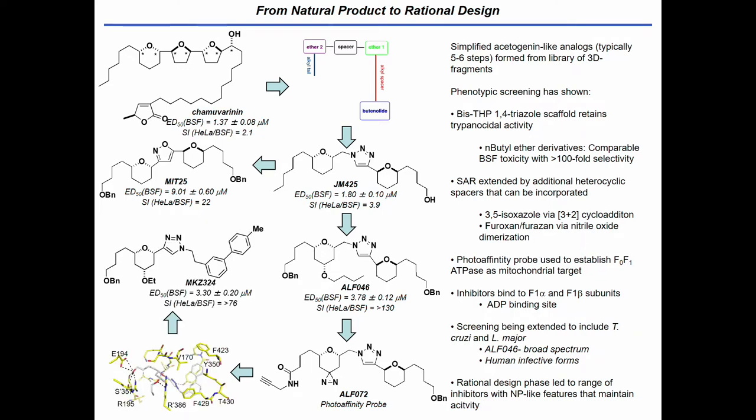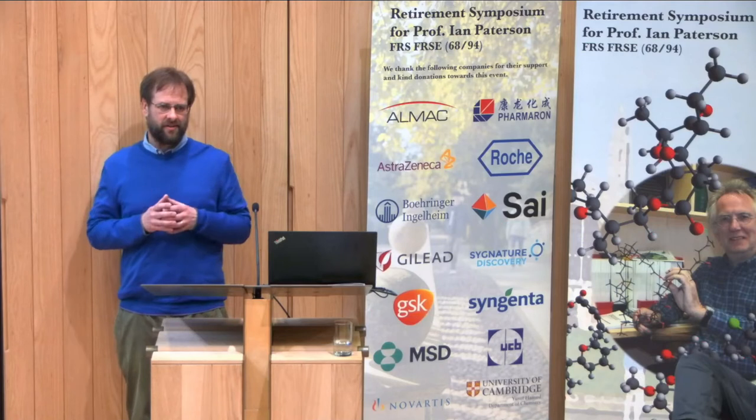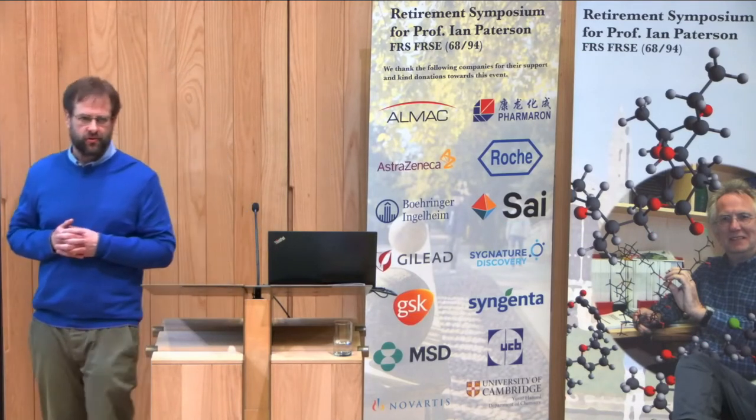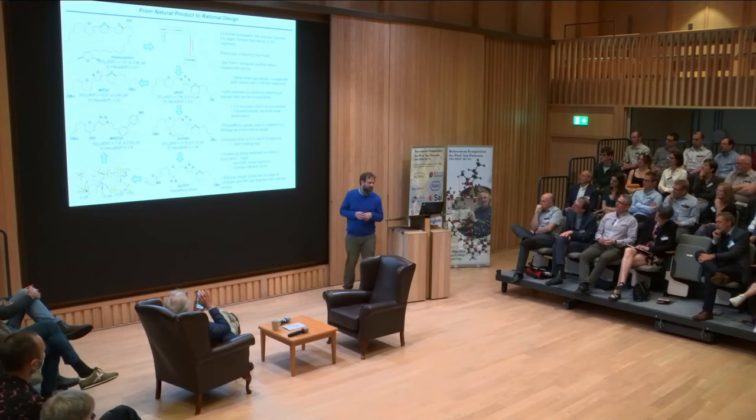Fortuitously, around that time, John Walker from Cambridge published the structure of the T. brucei ATPase, and that enabled us to move into a more design phase. Very crudely — and I say this in an audience of med chemists as a synthetic natural product chemist — we started throwing structures in GOLD at the X-ray structure and seeing what fitted. That basically got us to these bis-aural type compounds.